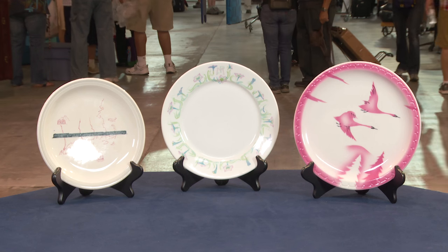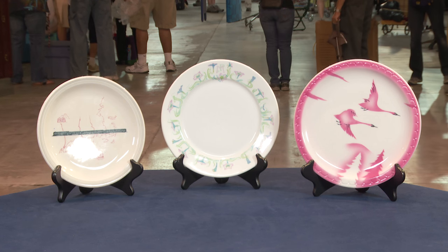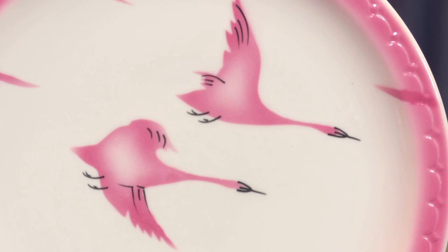I went to this auction and there were these plates. I thought they might look good in my breakfast room kitchen area as a wall decoration, so I decided I'd bid on them — if they didn't go too high, maybe I'd get them. The bidding started at $10 and nobody else bid, so I just kept bidding $10 and I got them all for $10 each.